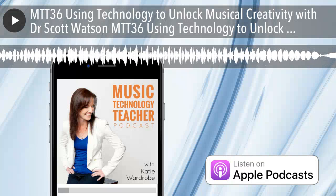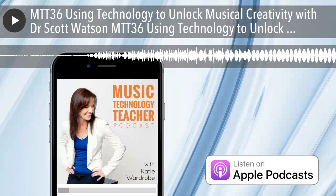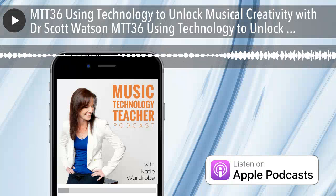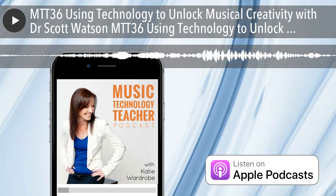Hello and welcome to another episode of the Music Tech Teacher Podcast. I'm Katie Wardrobe, a music technology education trainer, speaker and consultant from midnightmusic.com.au, where I help music teachers use technology effectively in music education.